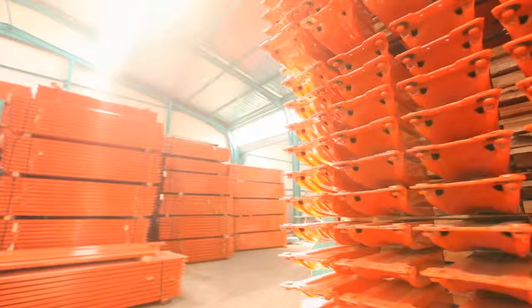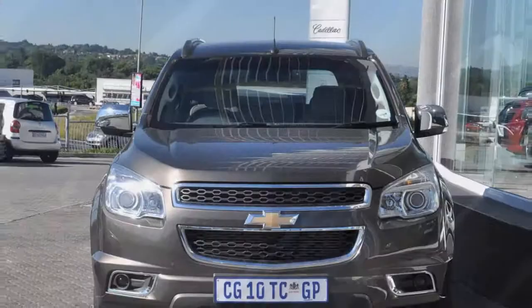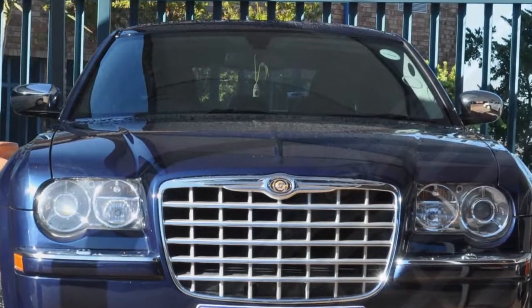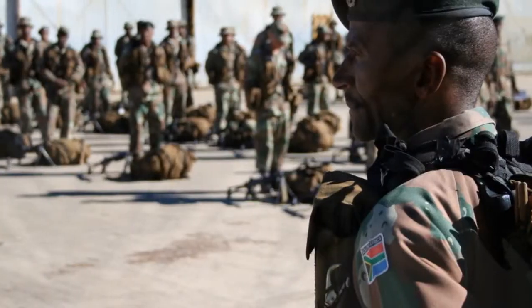We are preferred suppliers to the following OEMs and their dealer networks: Mercedes-Benz, Toyota, General Motors, Chrysler, Ford and the South African National Defence Force, to name only a few.